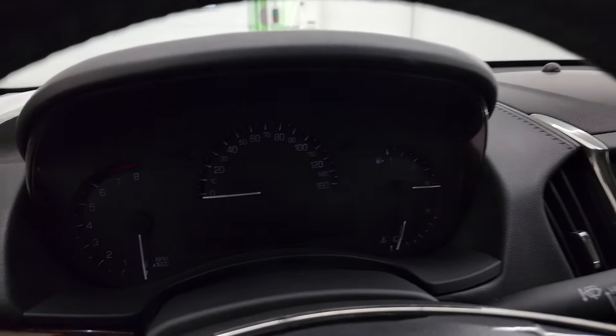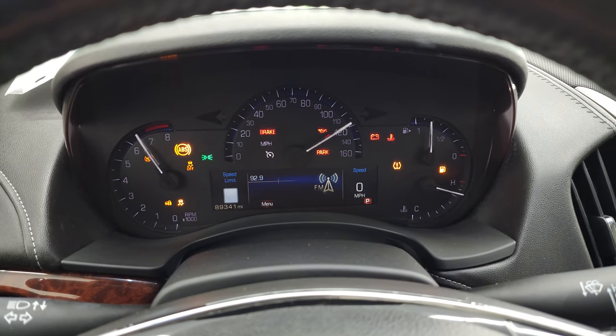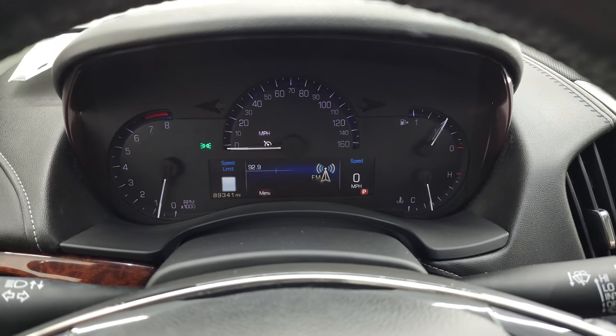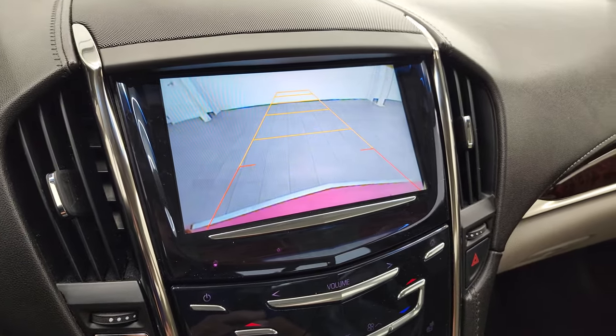We'll start it up and take a look under the hood. Starts right up — no check engine lights or anything like that. There's your backup camera, and you can see that is working nicely.